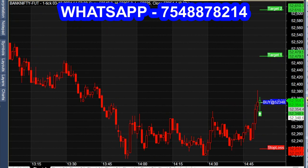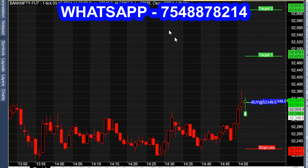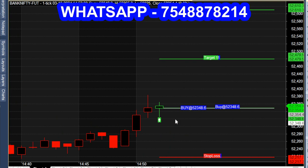In this chart, there are calls for automatic calls. Now Buy Call Buy Signal — Green Color Candle Open.